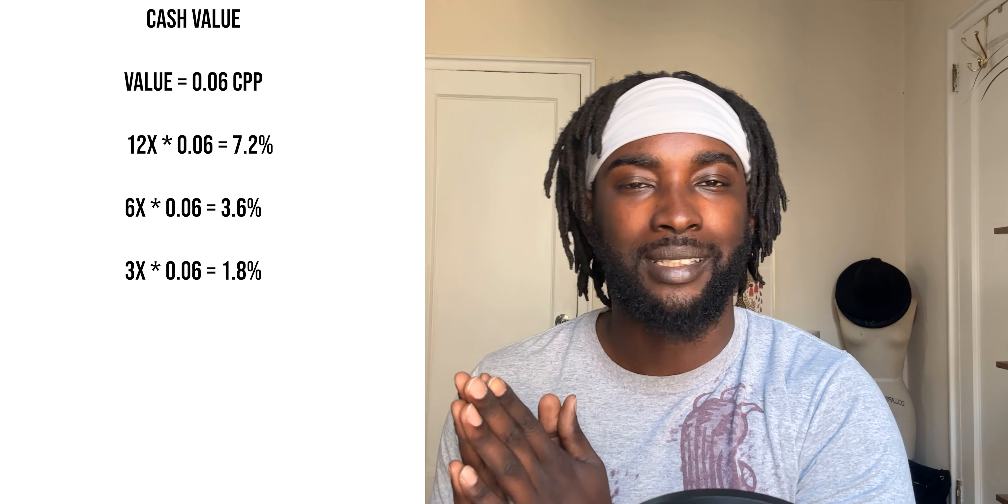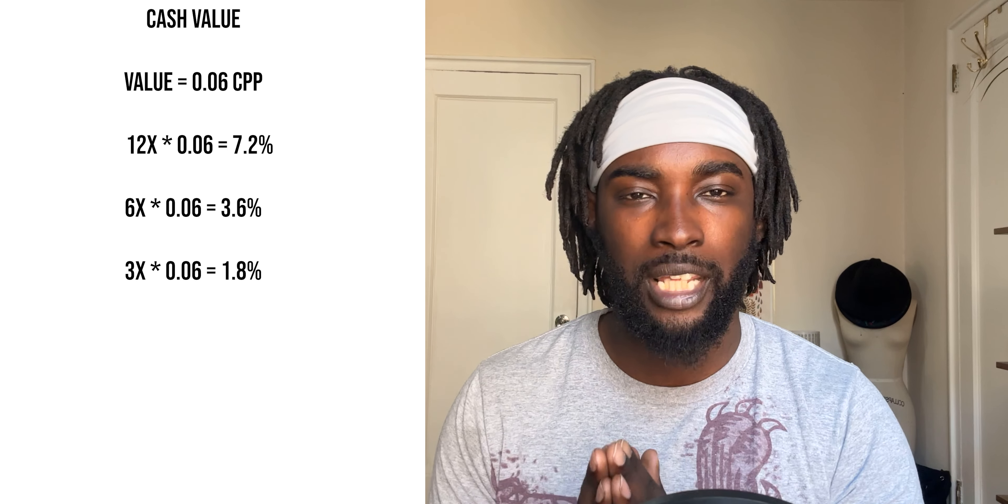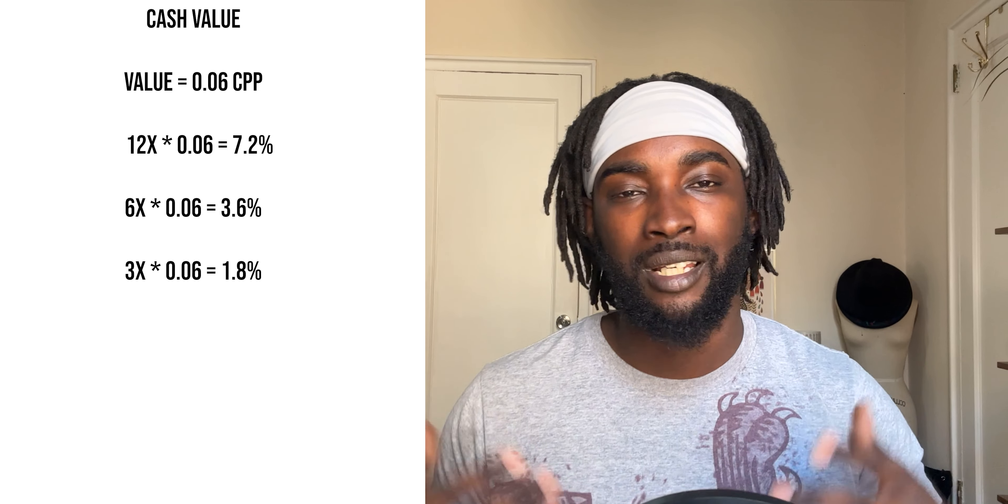On top of that, it has some pretty good multipliers. It has 12x on Hilton purchases, 6x on things like gas, car rentals, wireless providers, and shipping. And on top of that, it has 3x on everything else. In terms of cash equivalency, you can think of Hilton Honors points as being worth on average 0.6 cents per point. So the 12x turns into 7.2% back at Hilton purchases, the 6x turns into 3.6% back for those other categories, and for everything else you're getting 1.8% back in cash equivalency.